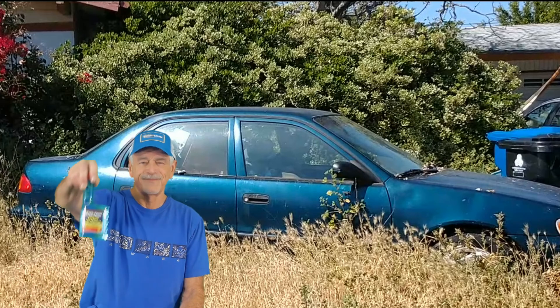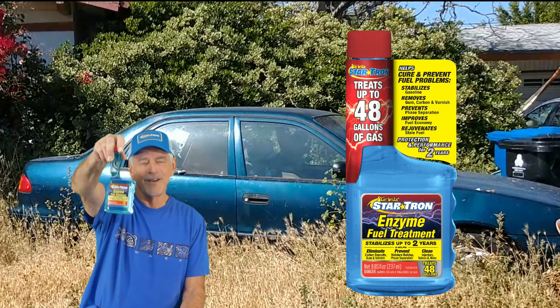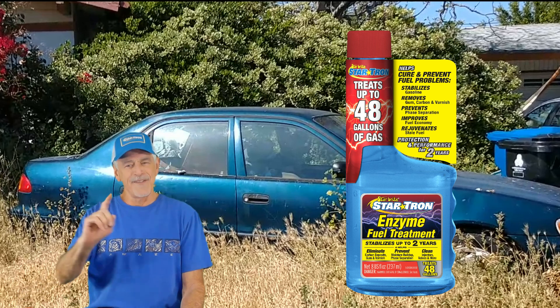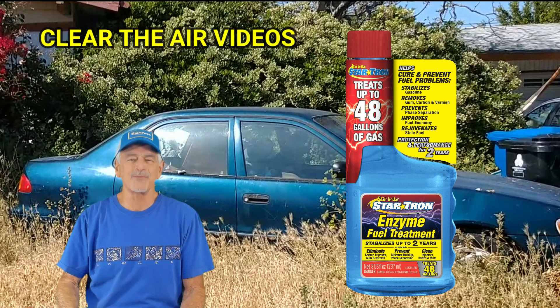So whether you have a new car or truck and want better fuel economy, or you have an old beater you don't want to part with, Startron has been shown to significantly improve combustion in older model engines and clean up their combustion chambers. Startron — saving you money, protecting the environment. Thanks for watching, and please subscribe.